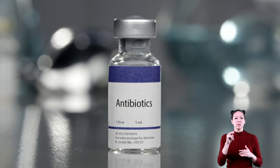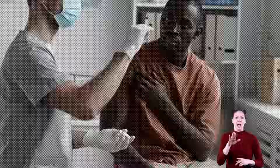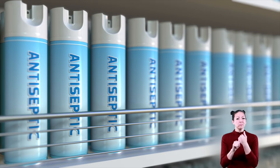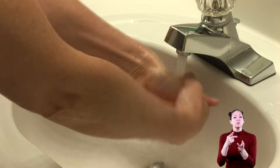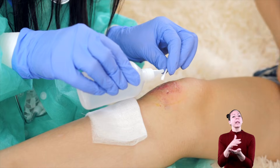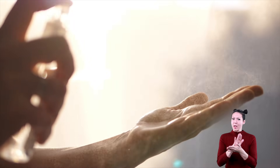Some pathogens can be fought by using antibiotics, which are special kinds of medicines used when someone becomes sick because of bad bacteria. Another substance used to fight bacteria are antiseptics, which are used in soaps and other products for cleaning scrapes and cuts, or simply to keep your hands clean.